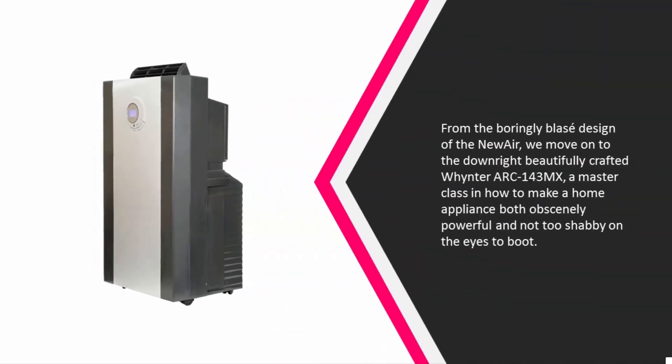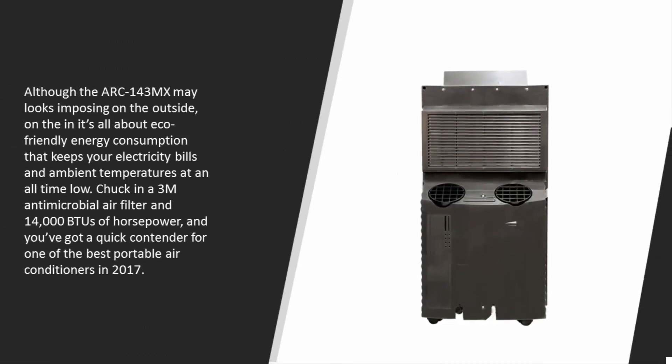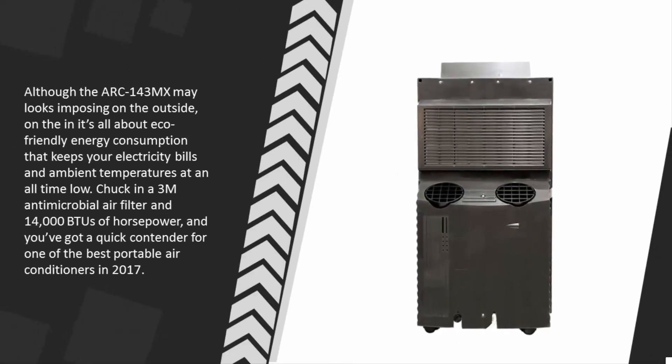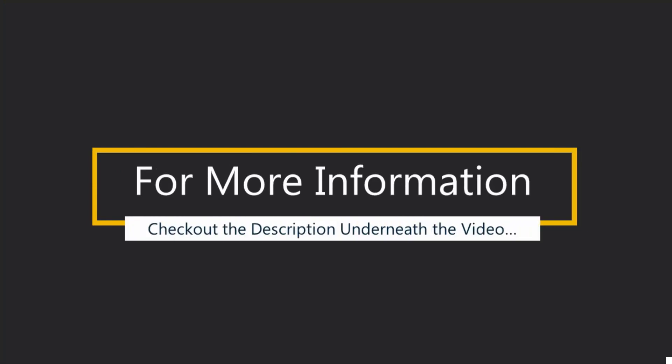At number four, we move on to the beautifully crafted Whynter ARC-143MX — a master class in how to make a home appliance both powerful and easy on the eyes. Although the ARC-143MX may look imposing on the outside, it's all about eco-friendly energy consumption that keeps your electricity bills and ambient temperatures low. With a 3M antimicrobial air filter and 14,000 BTUs of horsepower, it's a quick contender for one of the best portable air conditioners.